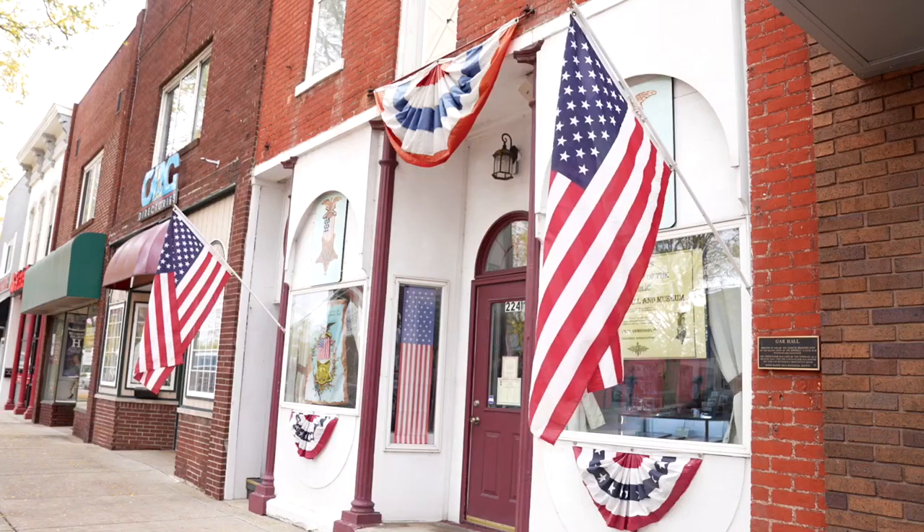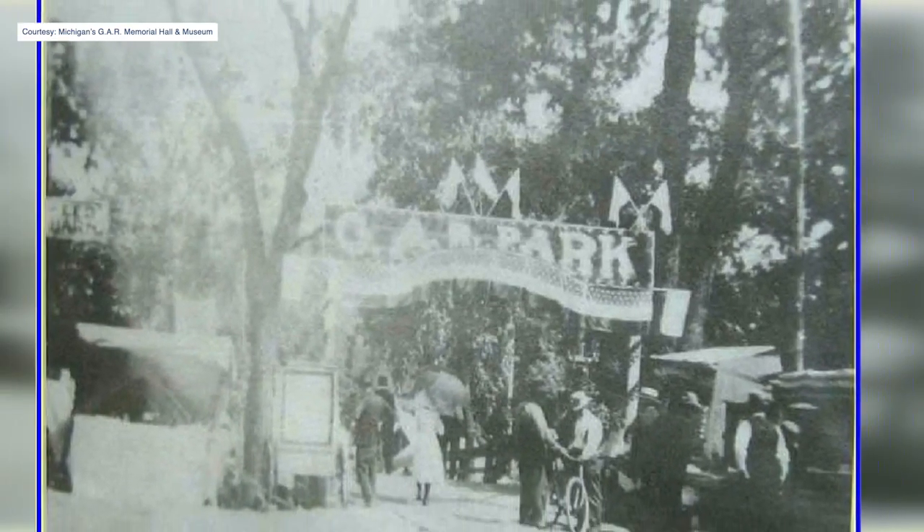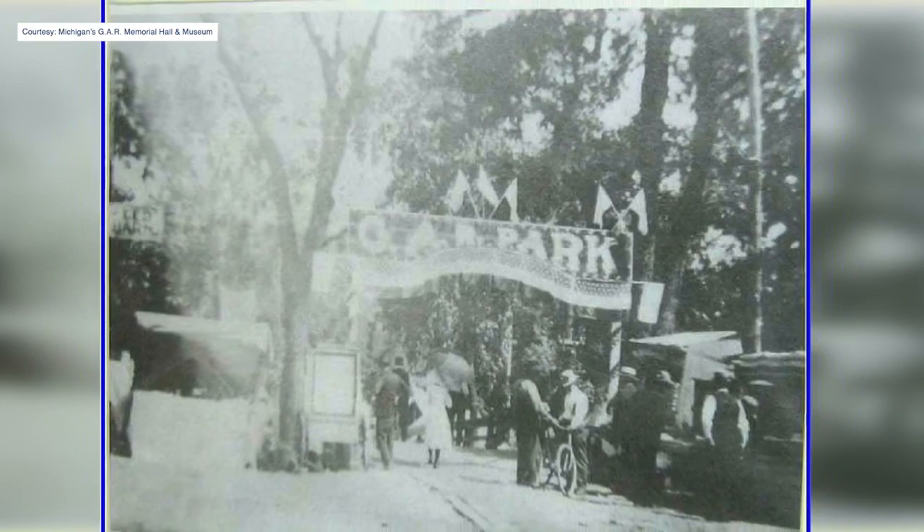Also restoration of the grass and vegetation still has to take place. Keith Harrison, the board president of Michigan's GAR Memorial Hall and Museum, tells me the park has been used for many different things over the years. Basically from 1872 on, almost 150 years, the island was much larger than it is now. It almost reached all the way to the State Street Bridge — that large. And they did things like carriage rides on the park. They had a zoo on the park.